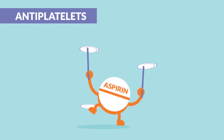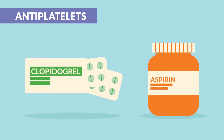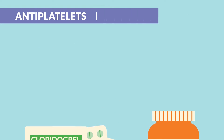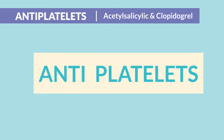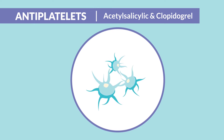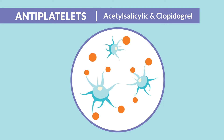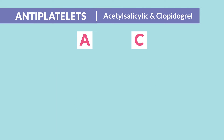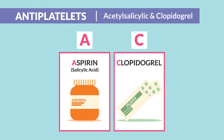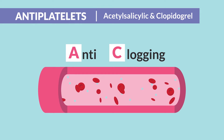First up, let's cover anti-platelets like clopidogrel and aspirin, aka salicylate. Let the name help you here — anti-platelets are just that: they lower platelet aggregation, so there's less chance of them sticking together and clogging the arteries. Think 'AC' for aspirin and clopidogrel, brand name Plavix — AC for anti-clogging of the arteries, preventing platelets from forming clots.